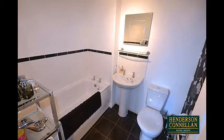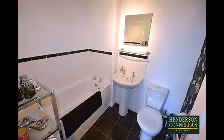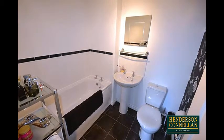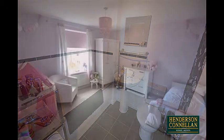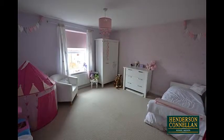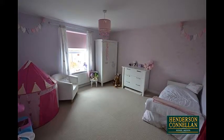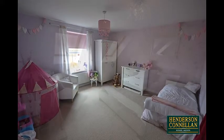Moving to the first floor, the cool white principal bathroom comprises a low-level WC, pedestal wash basin, panel-enclosed bath and ceramic tile splashbacks, and two of the three bedrooms — one a good-sized double overlooking the rear. The whole house benefits from gas central heating and double glazed windows.